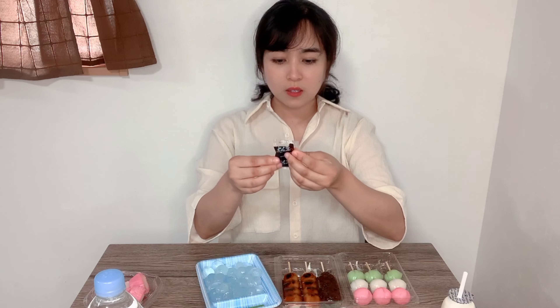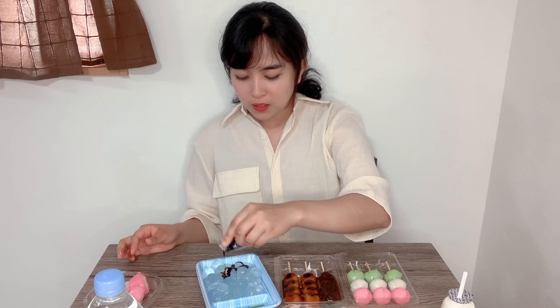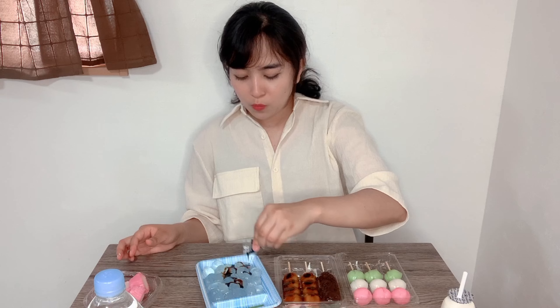Next we have this type of dango — it's like a glassy dango. It looks like a transparent white circle, and it has a kind of flower-center design on top. It also comes with a sauce — kuromitsu. I think the sauce is like a sugary soy paste. Let's mix it in and use up the sauce.